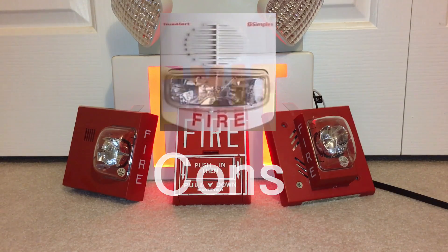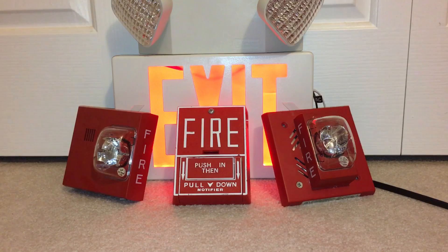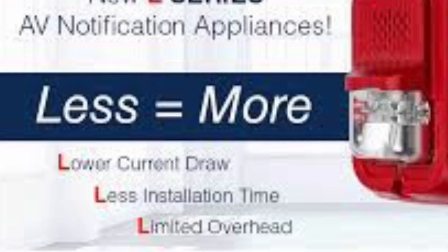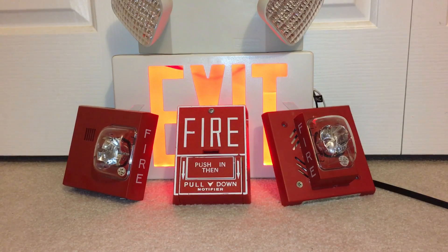Now the cons of newer systems: cheaply made, and companies care more about saving money than actually protecting people — again with the build quality of pull stations, we have Chinese plastic instead of U.S.-made metal. And there's less variety and more rebranding — you cannot go a day without seeing a Spectralert Advance somewhere, which is pretty horrible. We also got the L Series — less is more, remember everybody. System Sensor, please sponsor me. And Gentex, why haven't you responded to my email?